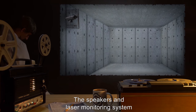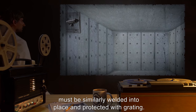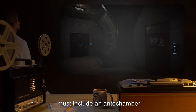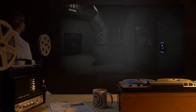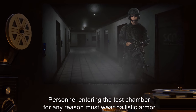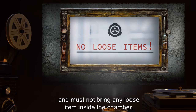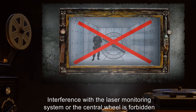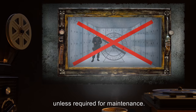The speakers and laser monitoring system must be similarly welded into place and protected with grating. The entry to SCP-128's containment chamber must include an antechamber with a second locked door that cannot be viewed from the chamber door. Interference with the laser monitoring system or the central wheel is forbidden, unless required for maintenance.